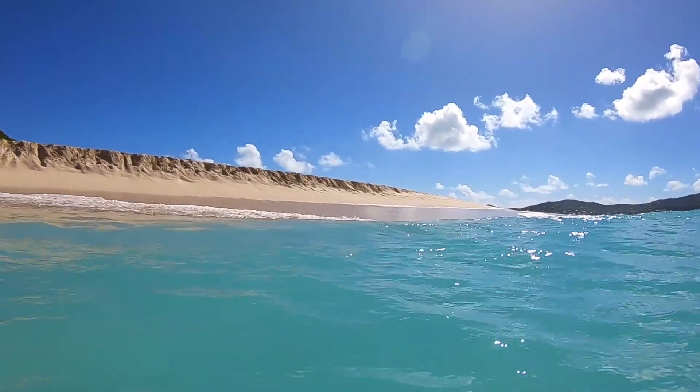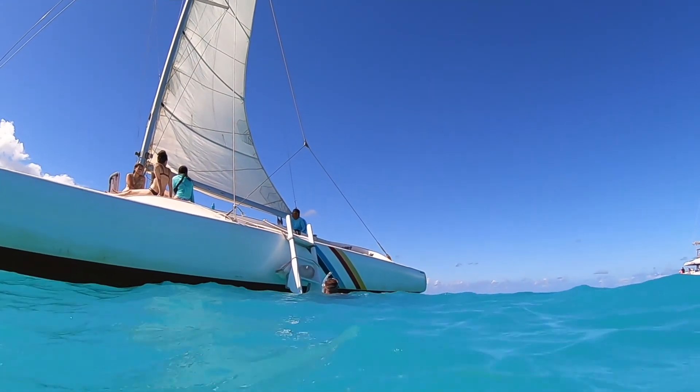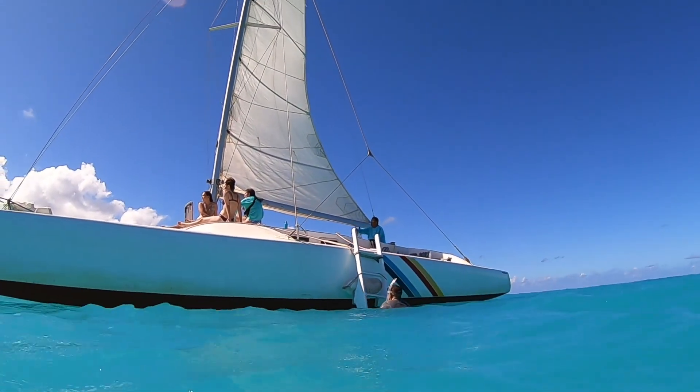After an incredible four hours, it was time to get back on the boat and head on back. If you want to know more about our Buck Island trip, all the details are in the link below.